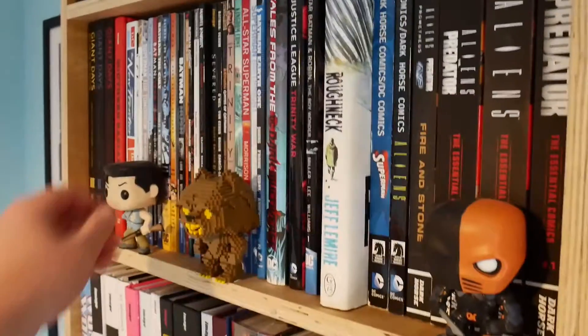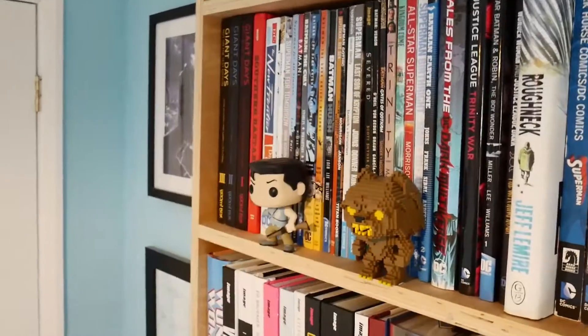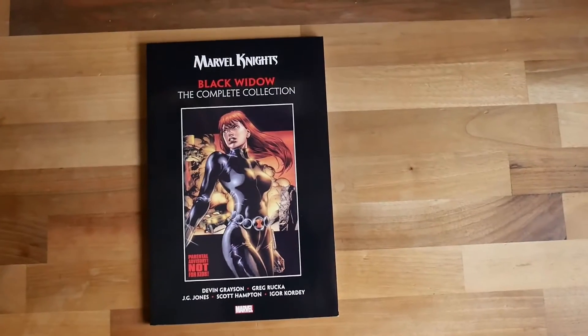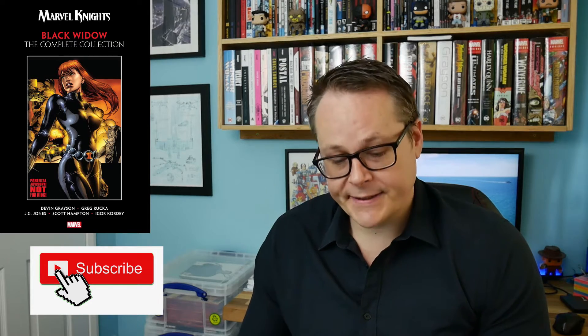We'd like to talk about TV, films and comics on this channel, and today we're going to talk about Black Widow: Marvel Knights, The Complete Collection by Greg Rucka. This is a collection of three Black Widow stories in the Marvel Knights series.